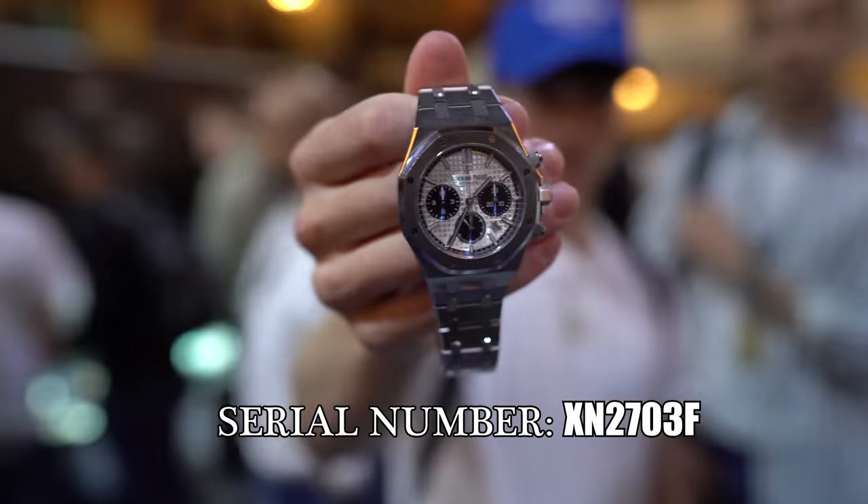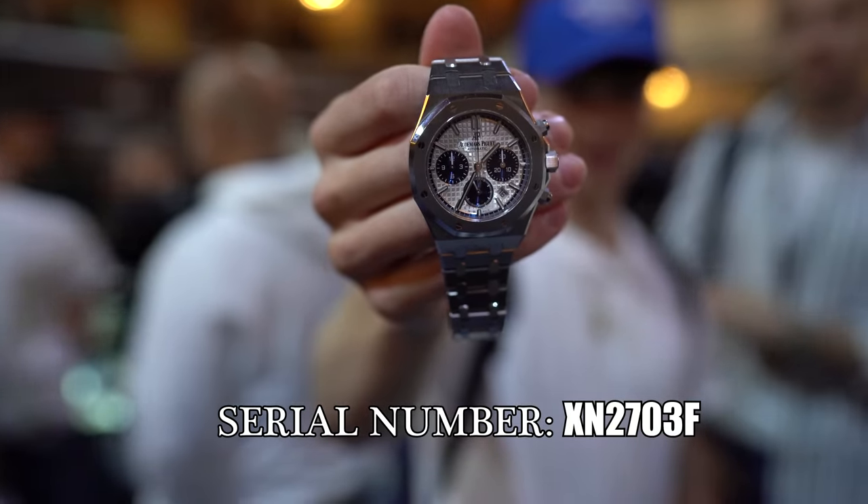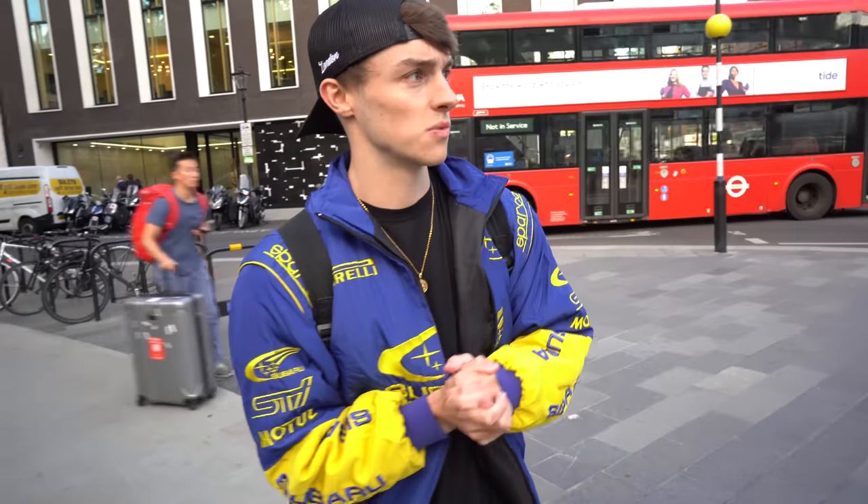The watch is a 26315ST — the 38mm Royal Oak Chrono. A beautiful, beautiful watch. I said that in my London Watch video. I just can't believe it's been stolen from the guy. He was a lovely guy. He paid 25K for it and it's worth a hell of a lot more now. He did get it insured and I think he's registered that it's lost as well. But yeah, it's just sad. It really is sad.